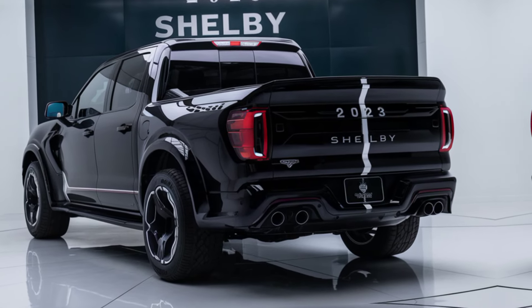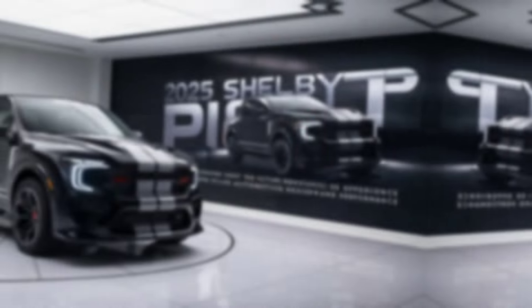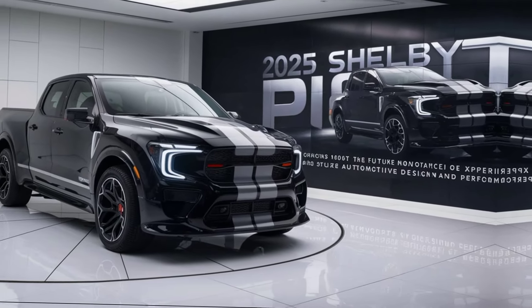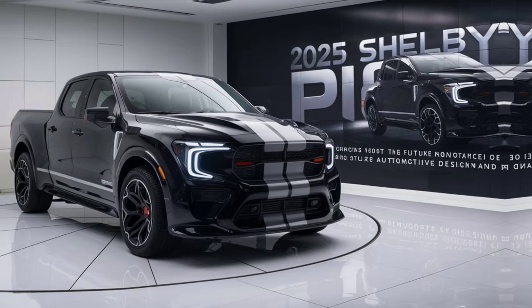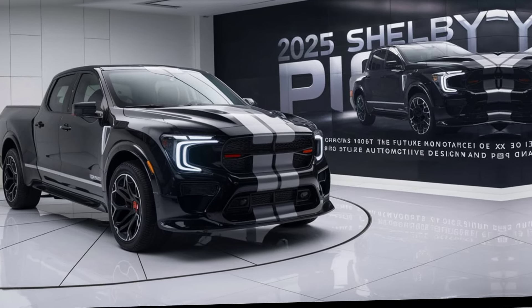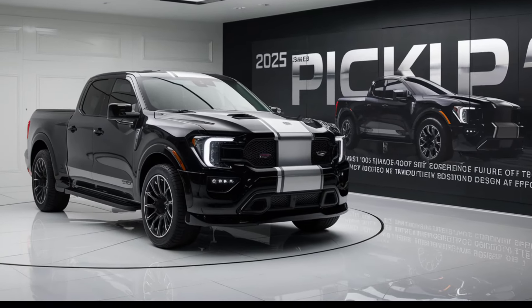Under the hood, the 2025 Shelby pickup doesn't disappoint. Powered by a supercharged V8 engine, this truck delivers jaw-dropping horsepower and torque figures. Whether you're hauling heavy loads or racing from zero to sixty in record time, the Shelby pickup ensures an exhilarating driving experience. Advanced suspension tuning and upgraded brakes further enhance its handling and stopping power, making it a true beast on any surface.